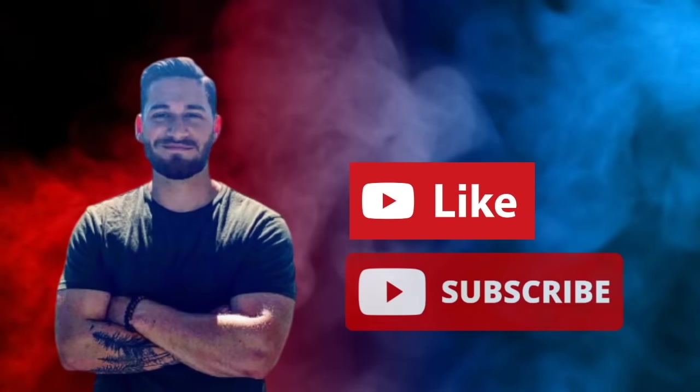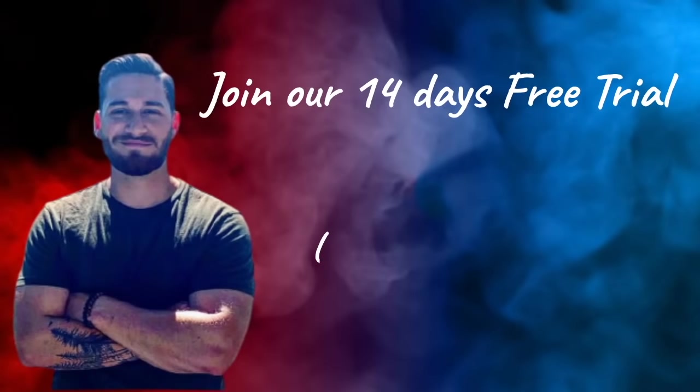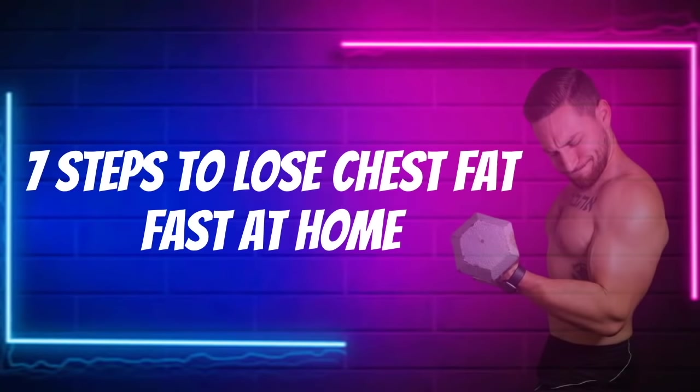Don't forget, smash those like and subscribe buttons. Just a quick reminder, I'm offering a free 14 day trial for anyone looking to get into the best shape of their lives. Here's seven steps to losing chest fat fast at home and building the chest of your dreams.